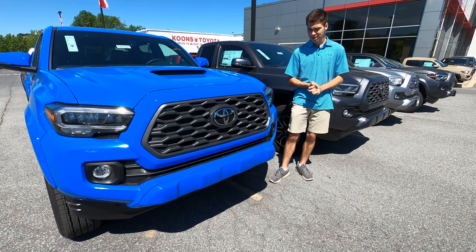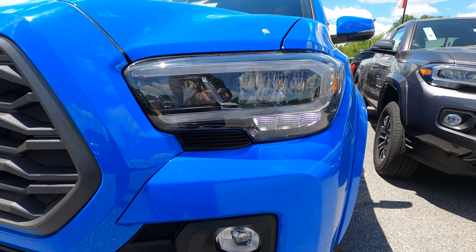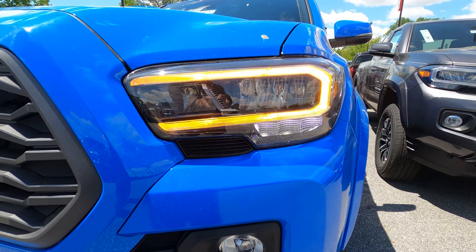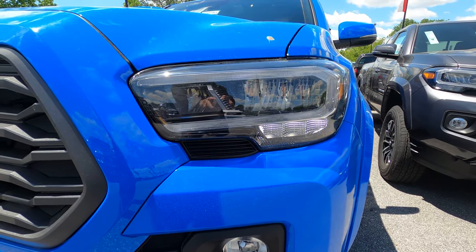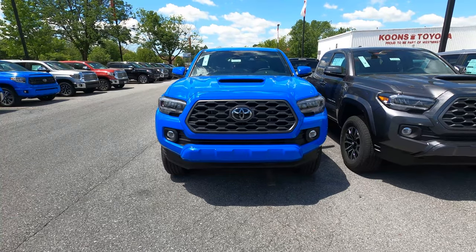Starting at the front, one of the big changes for 2020 are these turn signals and also your daytime running lights. They look absolutely fantastic — they are these big bright LEDs. I love how they make the front of the truck look. Then you have this big hood scoop right there, which definitely adds some masculine, bulgy, off-road look to the vehicle.